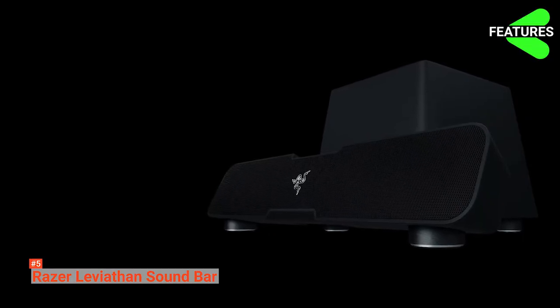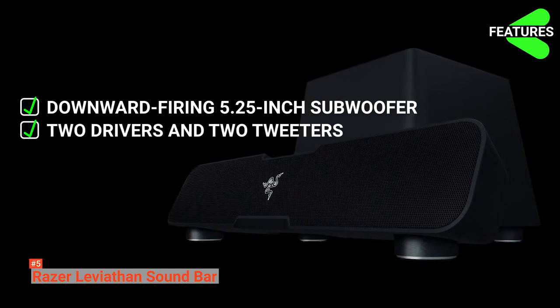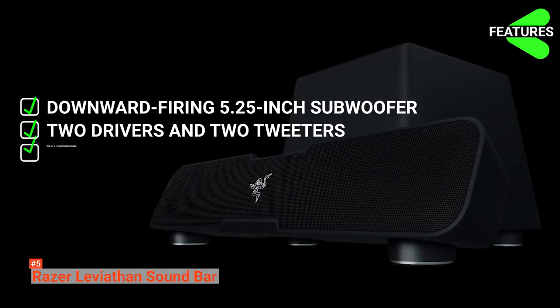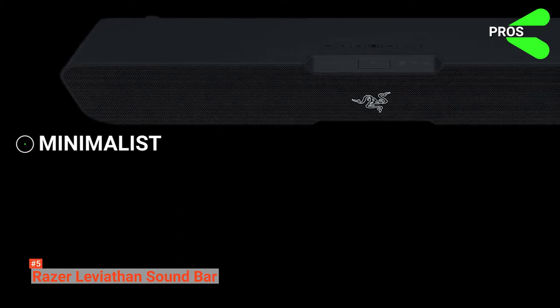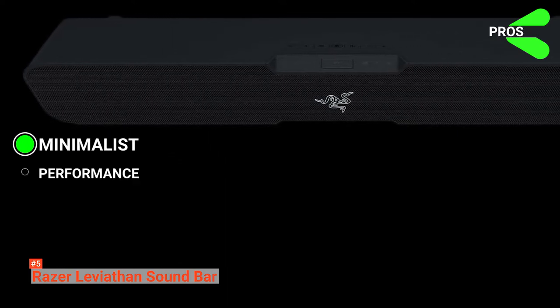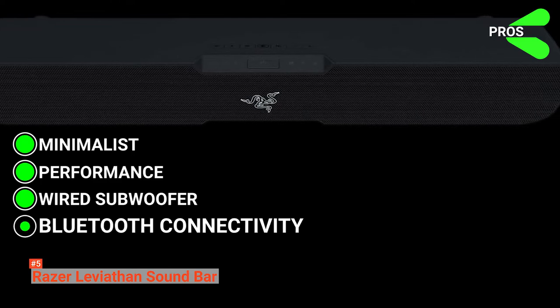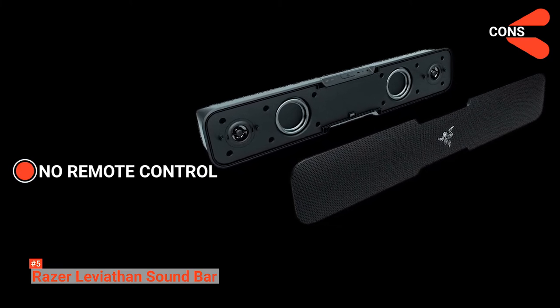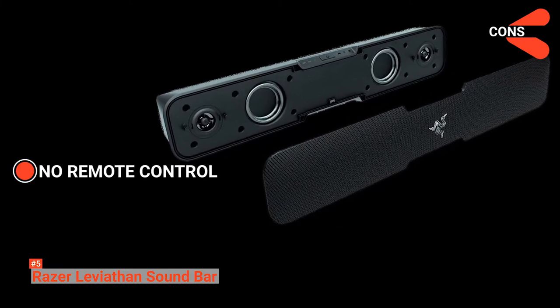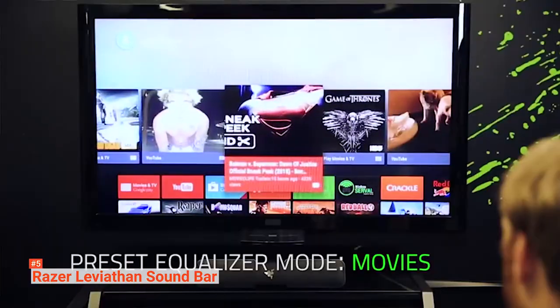In summary, the Razer Leviathan soundbar features a powerful downward-firing 5.25-inch subwoofer, two full-range drivers and two tweeters for intense audio, Dolby 5.1 surround sound for immersion, and wireless play via Bluetooth AptX. Its benefits include being minimalist yet powerful for its size and price, solid music and sound performance, a wired subwoofer with plenty of low-end kick, and convenient Bluetooth connectivity. However, it doesn't come with a remote control, limiting usability with an HDTV, and volume can only be controlled through buttons on the soundbar. If you're looking for a minimalist set of speakers without compromising quality, the Razer Leviathan is perfect for you.